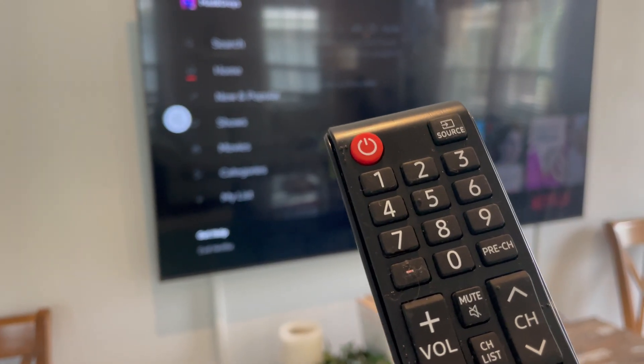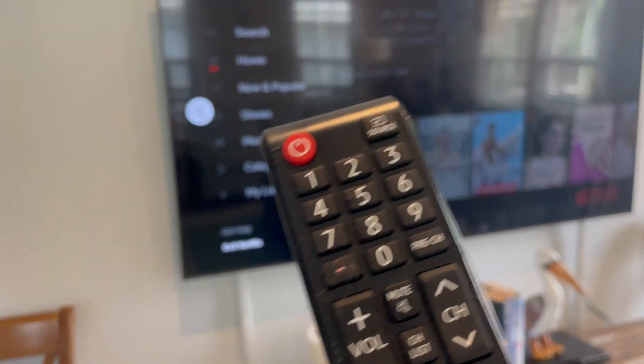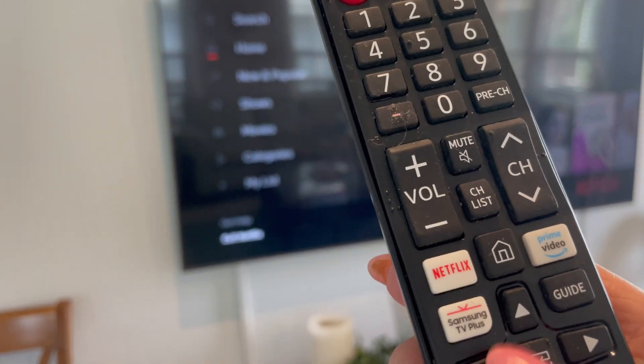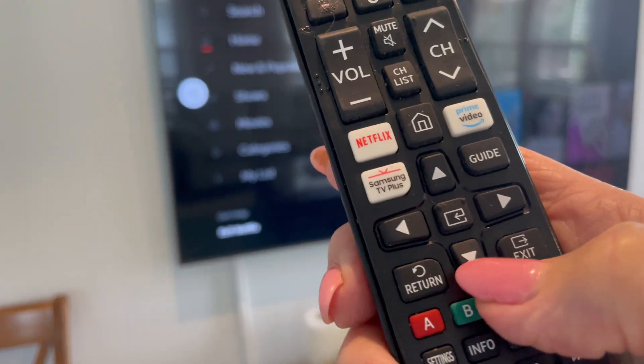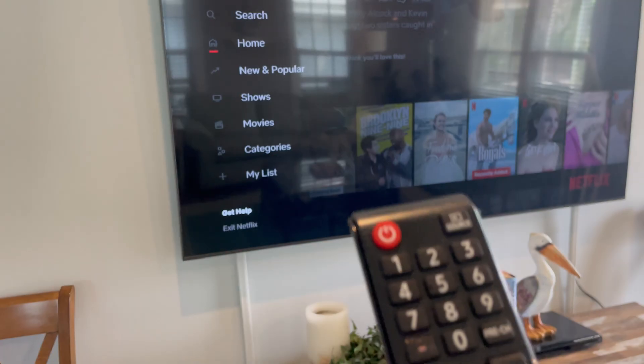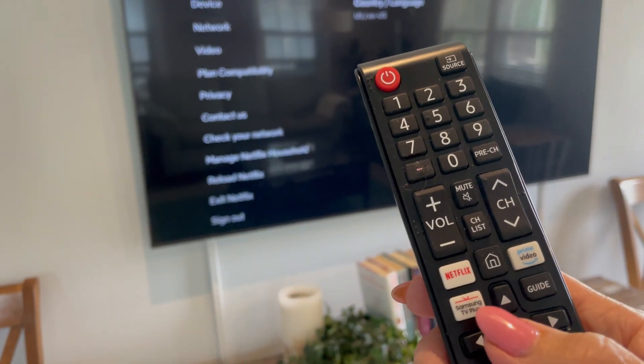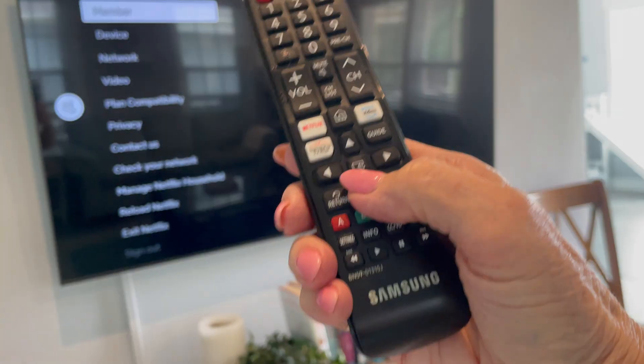Selecting Exit Netflix will get you out of the app but it won't sign out of your account. So you see Exit Netflix, but what you want to select is Get Help. Go up to Get Help and then select that, and you'll see a slightly different menu.